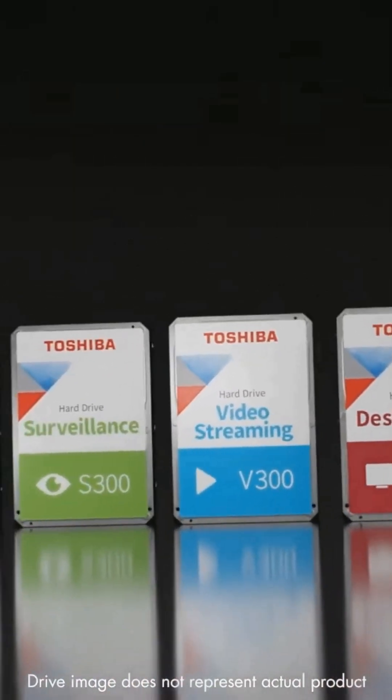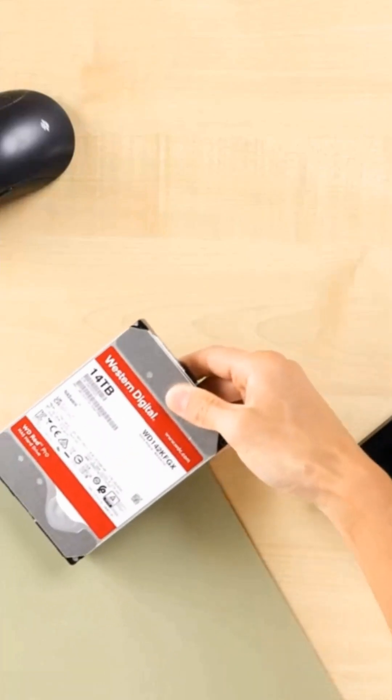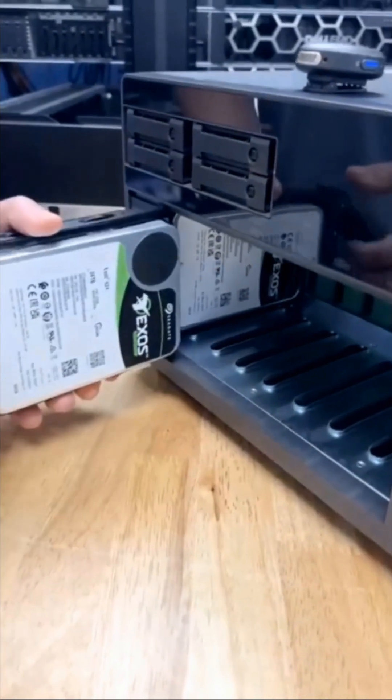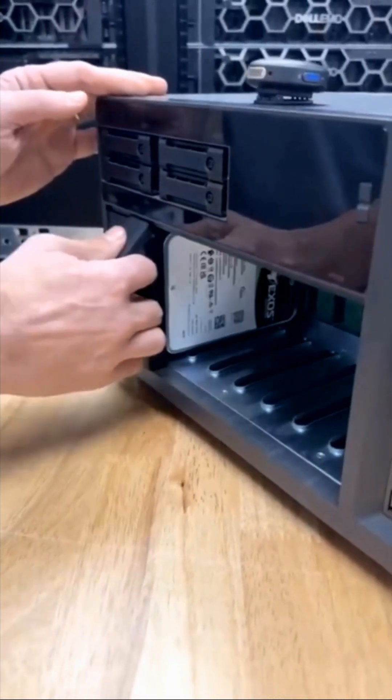Today, we're counting down the best NAS hard drives you can get in 2025. Whether you need something for a small home setup or a powerful enterprise solution, we've got you covered.